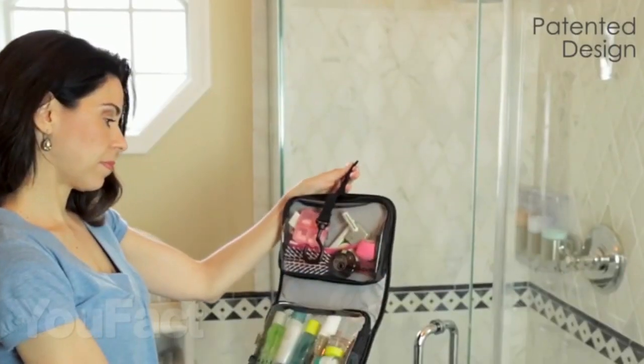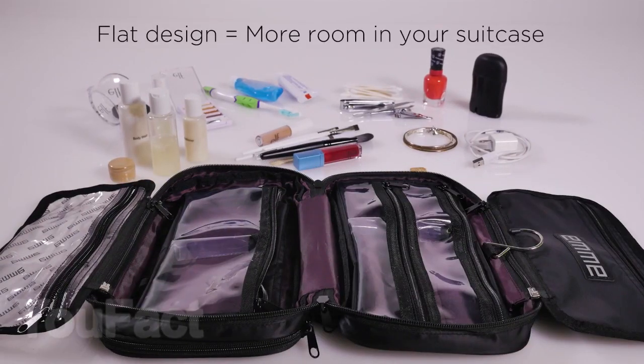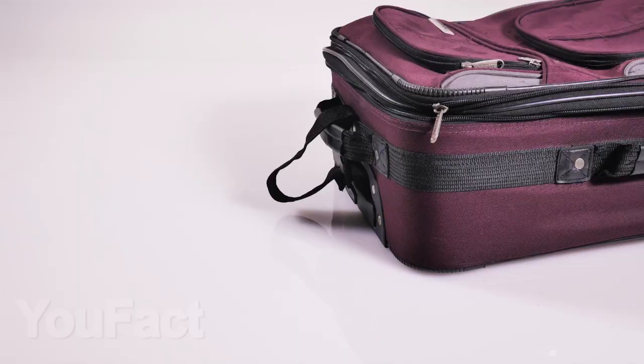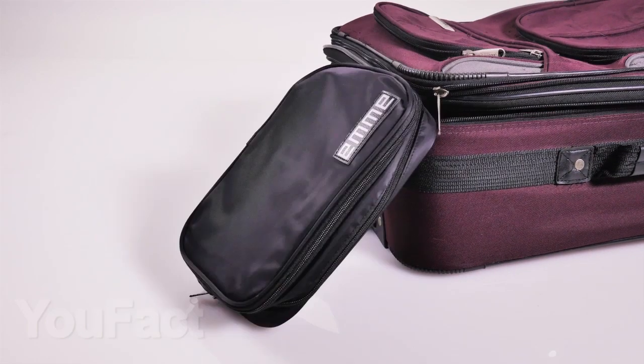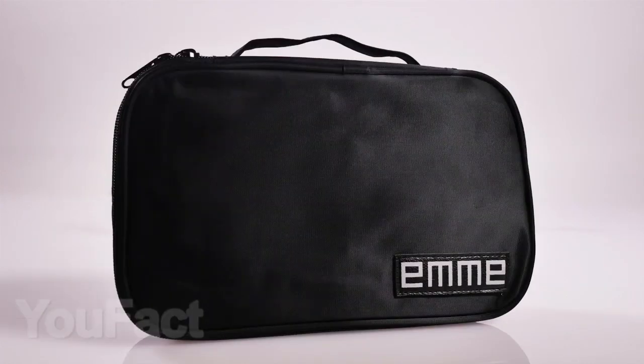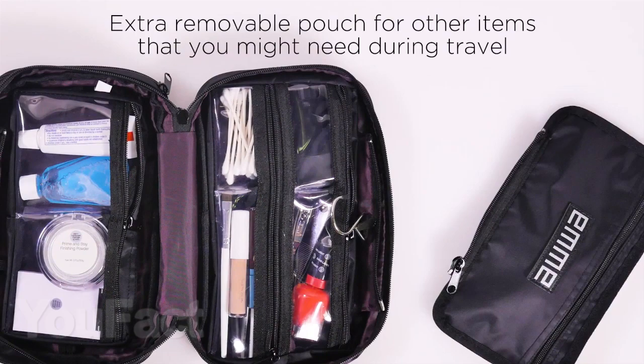The last useful thing for a girl is a cosmetic bag for travel. You can choose any size and model with different sets of pockets. These cosmetic bags are perfect for traveling and do not take up much space in a travel bag. There are many compartments, so everything will be easily laid out and always at hand. Some compartments are detachable to take with you separately, or to leave at home.